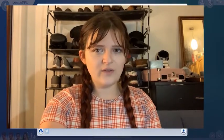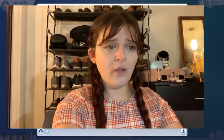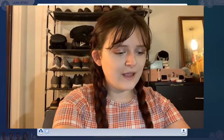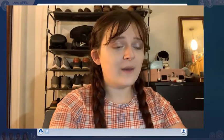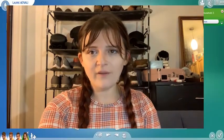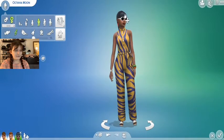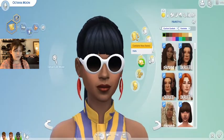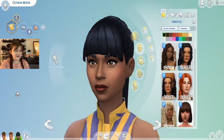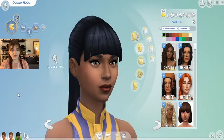Our next sim I have extremely high hopes for because she is beautiful. Her name is Miss Octavia Moon — you know her, you love her. She's famous, she's a star, and we're gonna give her some babies today.